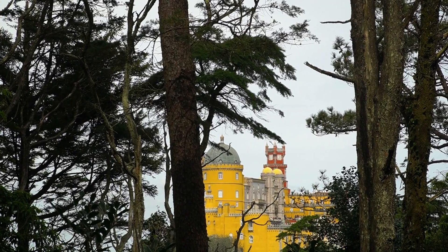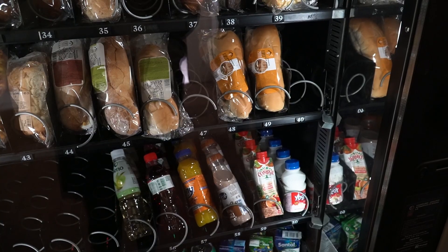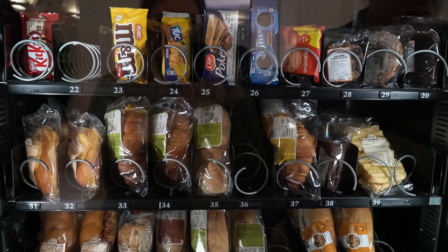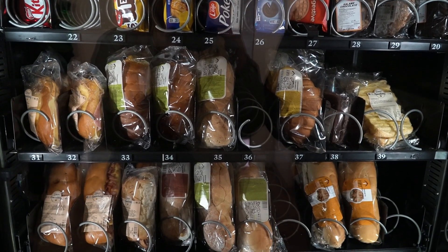Unfortunately we missed the lakes and chalet because we left without realizing we couldn't re-enter. Pack a lunch since food options are limited, but the vending machines near the palace entrance have affordable options that work in a pinch.